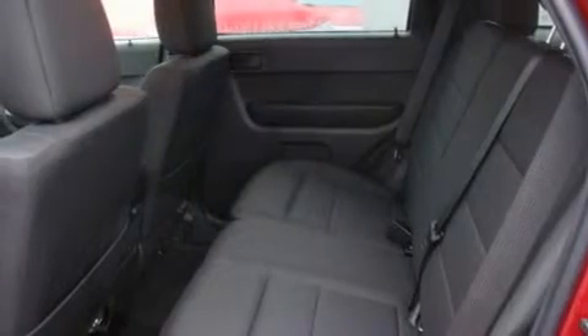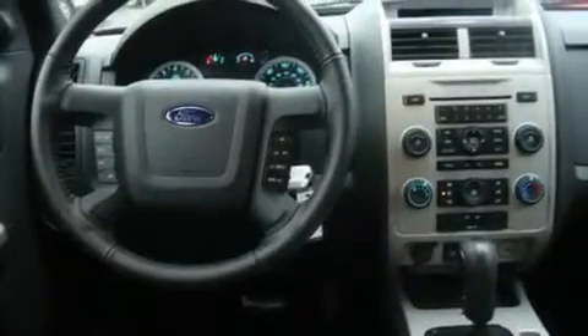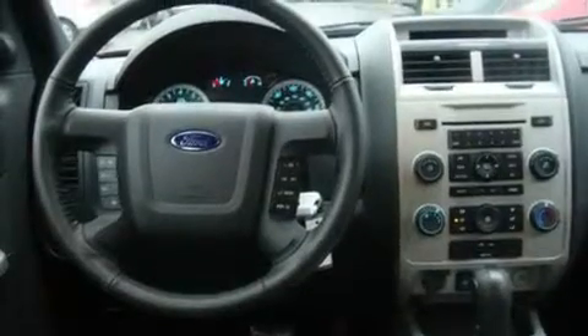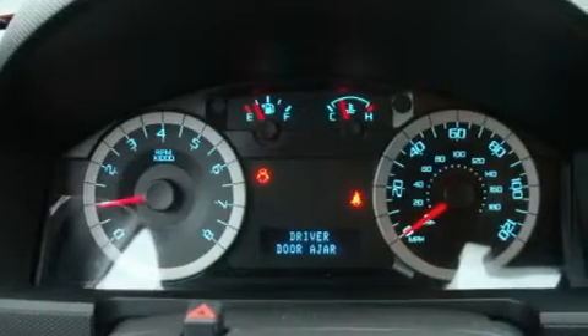Its top features include a sunroof, fold-down rear seats, steering wheel controls, an MP3-ready stereo system, a leather-wrapped steering wheel, alloy wheels, fog lamps, a traction control system, an auto-dimming rearview mirror, and cruise control.